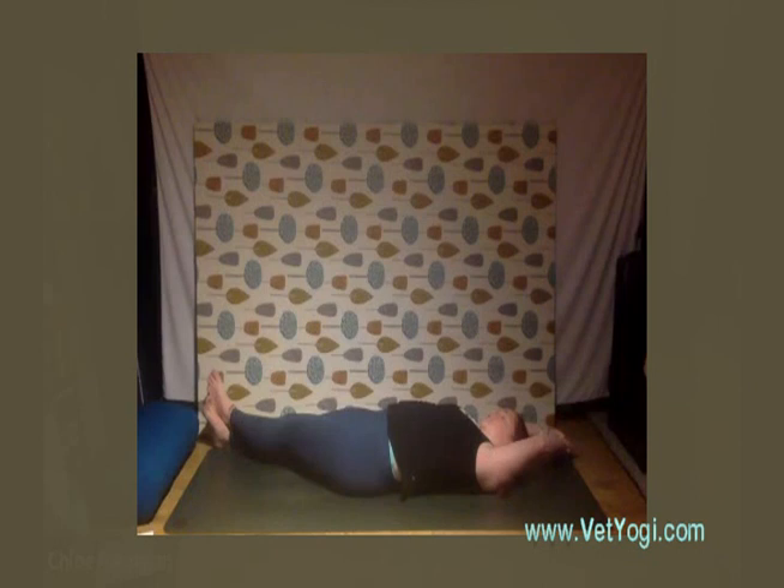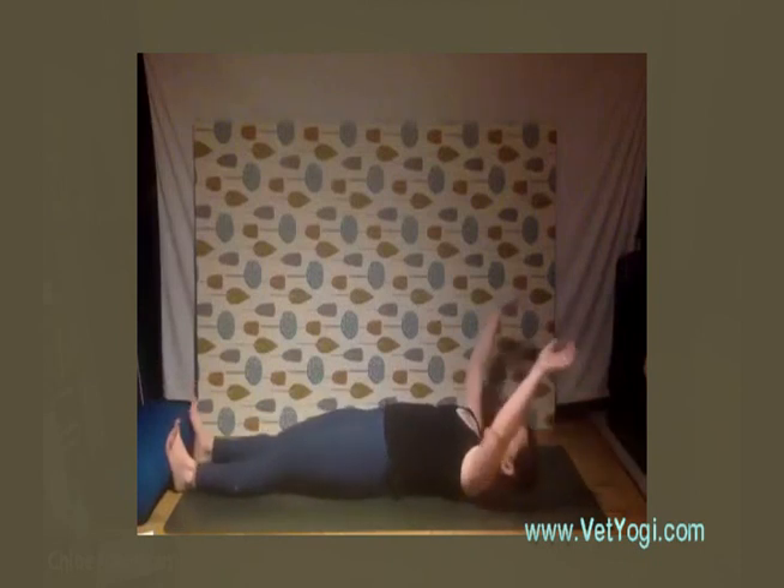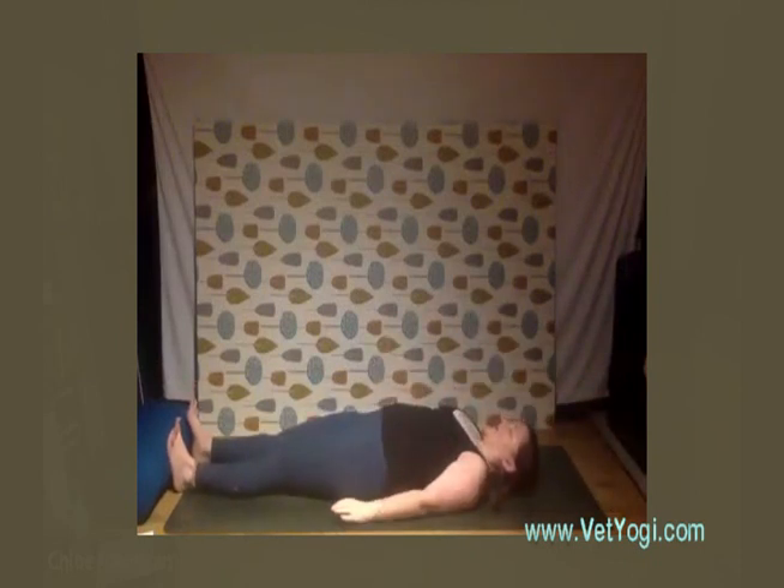You should be feeling a really nice stretch through that side of the body. If you want to take it a bit deeper, go ahead — otherwise take a couple of rounds of breath here. Then a deep inhalation, and as you exhale allow the limbs to come back to center — relax the arms down by the side and check in to see how that feels now you've balanced both sides.